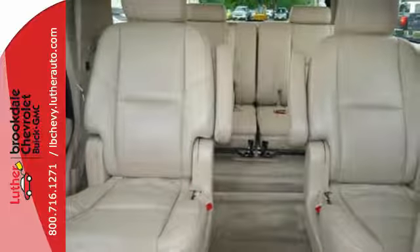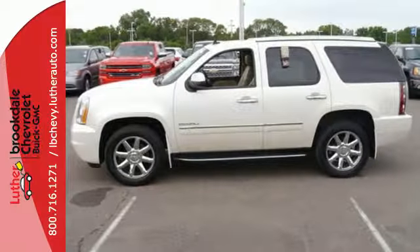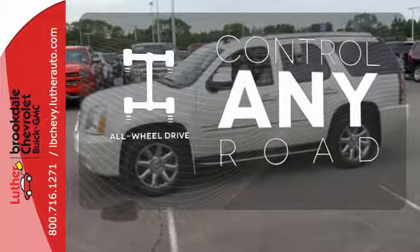You're safe every mile with multiple airbags, anti-lock brakes and stability and traction control. The all-wheel drive allows you to master any road, any time.